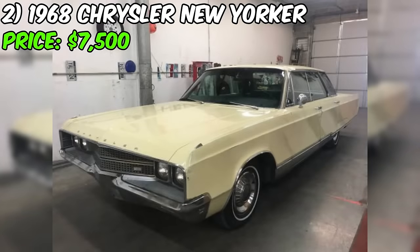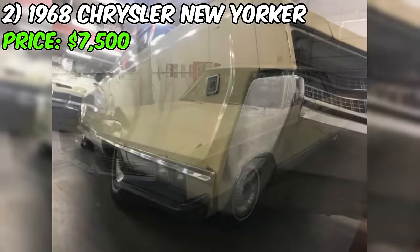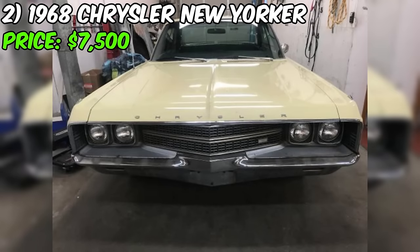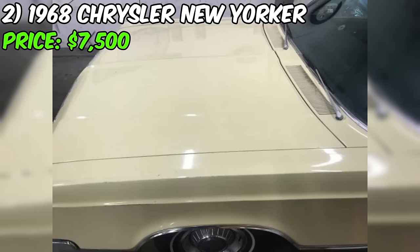For those looking to embark on a restoration journey, this New Yorker presents a great opportunity. It's a good driver, accompanied by newer tires, a recently installed fuel pump, brake lines, and other updates. The seller has invested effort in making it road-worthy, and many tasks have already been tackled.